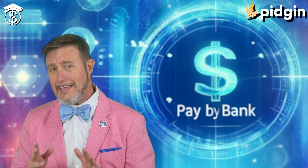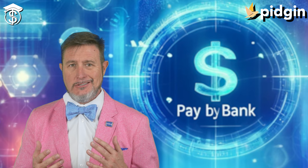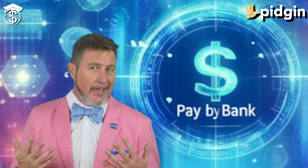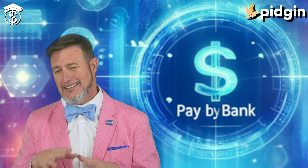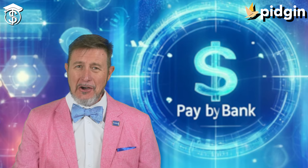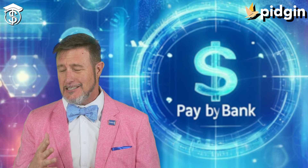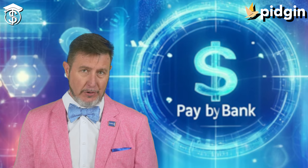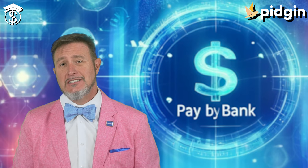Hey everybody! What is pay by bank in the US and why is it such a growing trend in electronic payments? That's actually a question I'm getting a lot, and here's how I look at it. Forget plastic fantastic and say hello to pay by bank. It's a new revolution in banking — actually the latest buzzword in the world of electronic payments, and I have to say it's for good reason too.